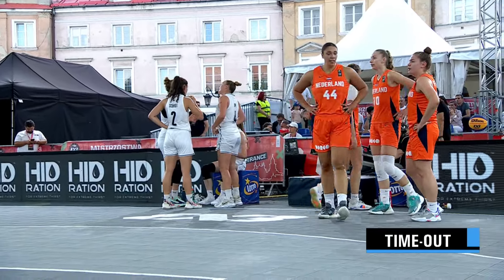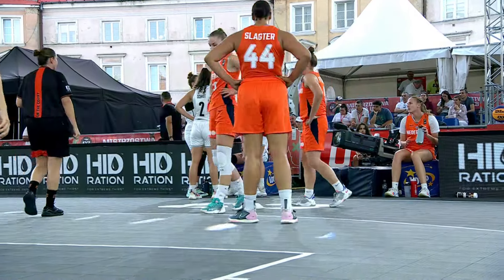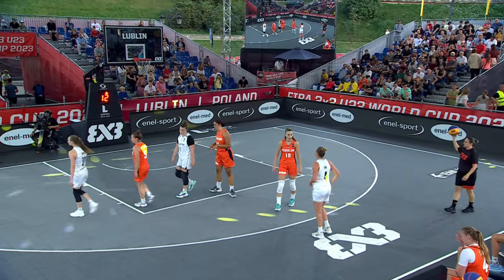Last stretch of the game here. Last 3 minutes and 57 seconds, to be precise. Looking at Coach Max Kovacevic, member of Team Utrecht. Last year, a member of Team Amsterdam. Looking mighty angry — I'm kidding, his eyebrows are always set like that.